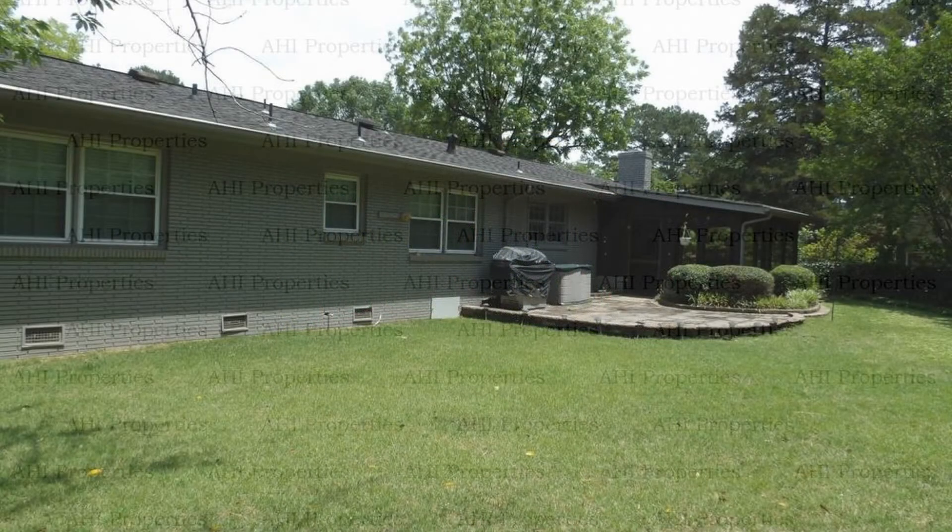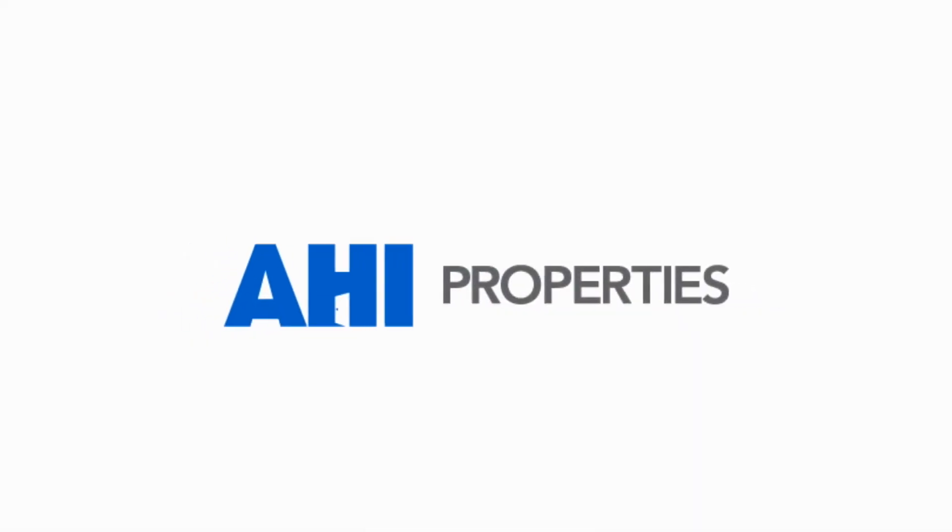This property is truly a must-see. You can book a showing time online or call us now. We answer calls days, evenings, and weekends. Rent a home from us and discover the difference today. We'll see you next time.